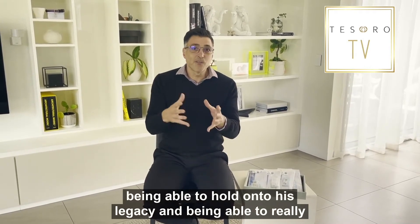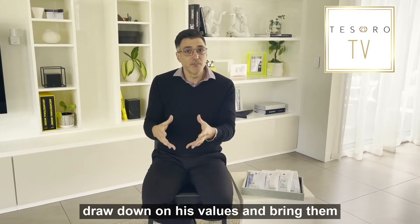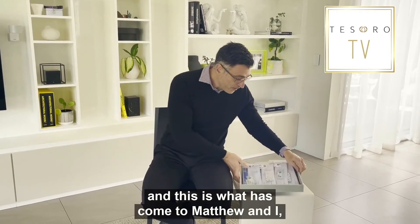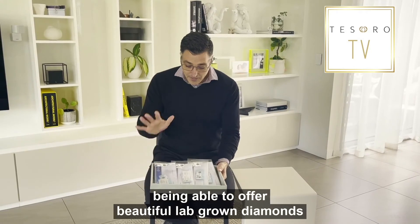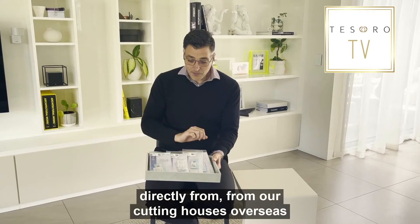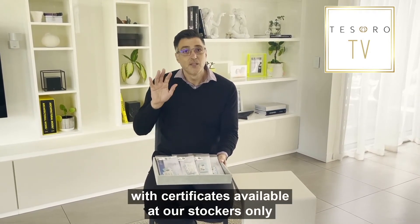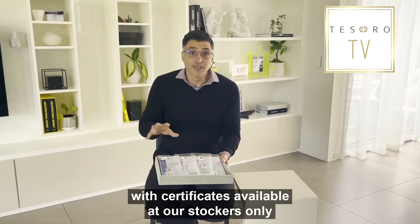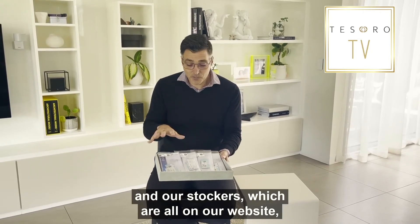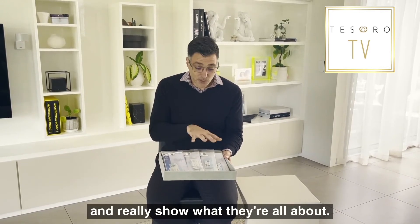Being able to hold on to his legacy and really draw down on his values and bring them into the modern world is very, very important to us. And this is what has come to Matthew and I — being able to offer beautiful lab-grown diamonds directly from our cutting houses overseas, with certificates available at our stockists only. So we want you to go in and ask for a Tesoro lab-grown diamond, and our stockists, which are all on our website, will be able to facilitate you and really show you what they're all about.